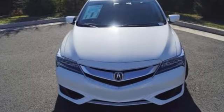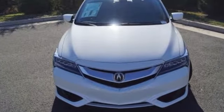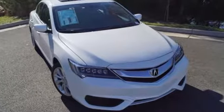Subtle, stunning, sensational — this ILX makes driving a joy. Come get behind the wheel today!